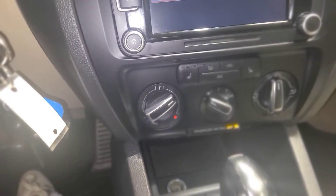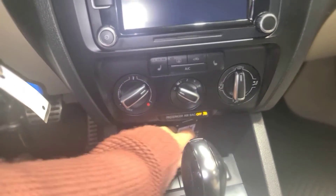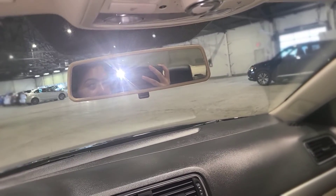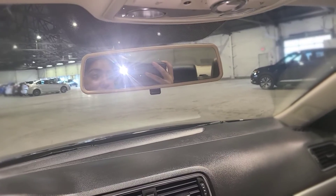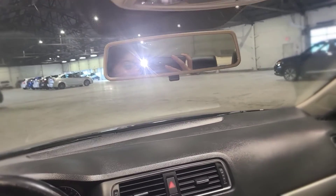Climate control settings are just down here, and you can also fit your phone right here — so it's really accessible. You also have cup holders. So again, I hope you enjoyed this video. My name is Gabby from Northside Mitsubishi. If you'd like to come see this car, please give us a call at 780-479-5700. I hope to see you soon — thank you!